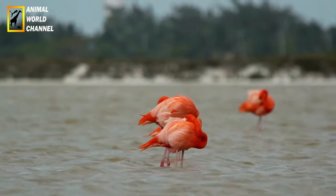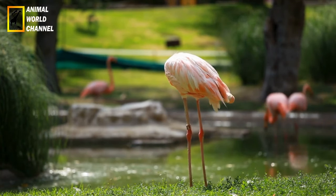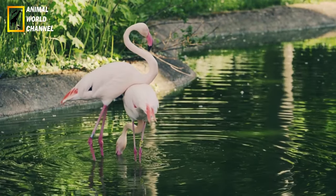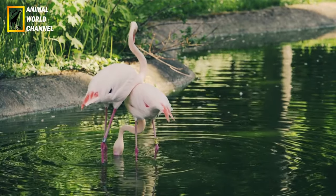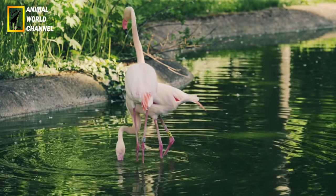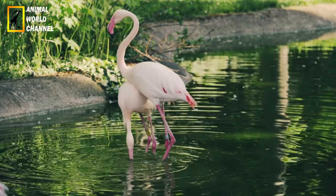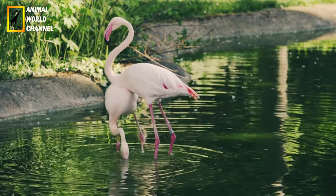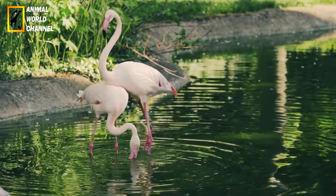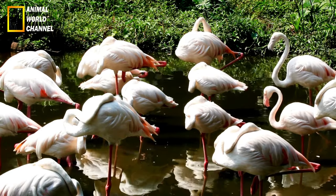Reproduction : la saison de reproduction des flamants roses varie en fonction de la région et des conditions environnementales. Les colonies de reproduction se forment dans des zones sûres et souvent isolées, telles que des îles ou des lagunes. Les flamants roses construisent de petits monticules de boue pour y déposer leurs œufs. Les couples se partagent les responsabilités d'incubation, alternant entre couver les œufs et chercher de la nourriture. Les flamants roses sont monogames et peuvent former des liens de couple qui durent plusieurs années.